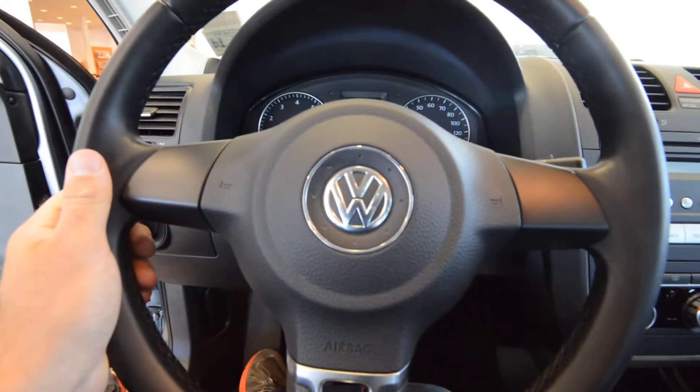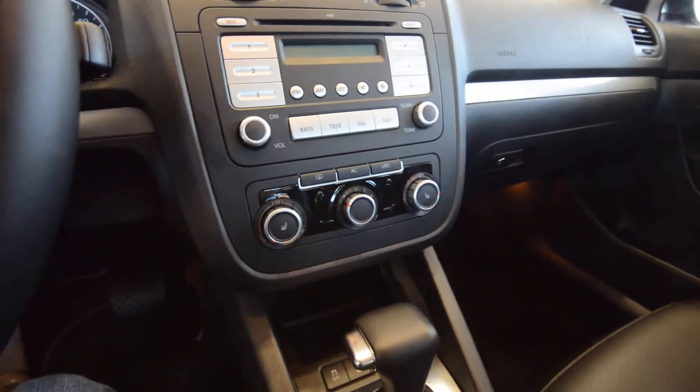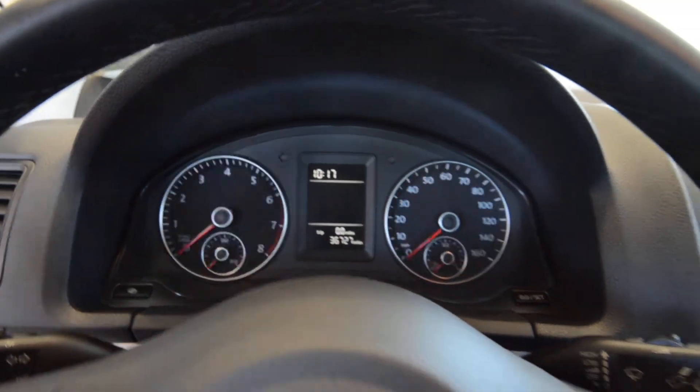Partial power front seats, power windows, door locks, mirrors. You've got the leather steering wheel, and cruise control is standard. CD player is standard. And for 2010, you get new climate control dials, as well as a new steering wheel. The gauges are new also — instead of blue lighting, we now have white lighting right there.